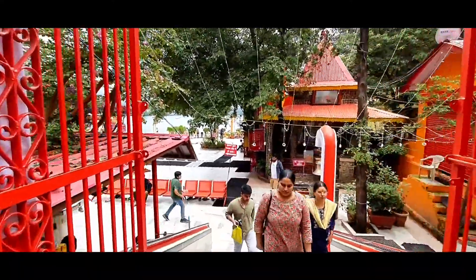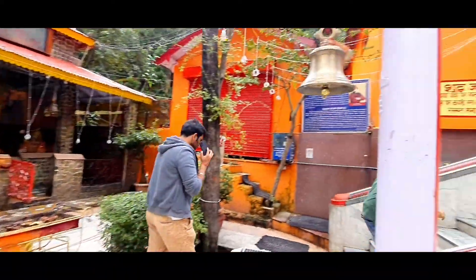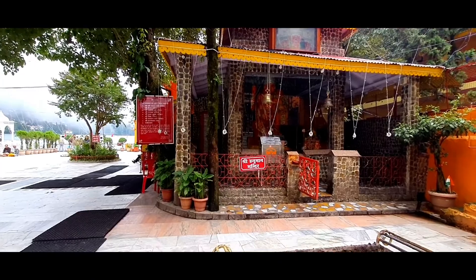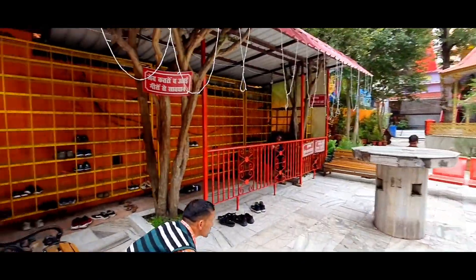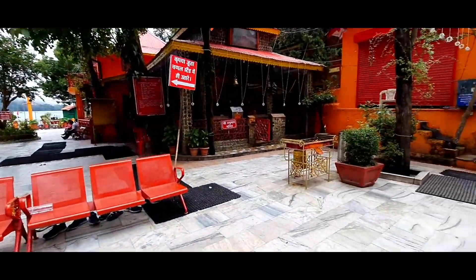So now we have entered Naina Devi temple. We are going to start here with the darshan. You will keep your sleeper shoes on the side — I have already put mine there. Then we will start here for the darshan. The final darshan is Ma Naina Devi.